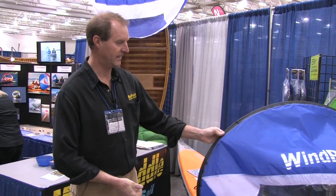Hey there, welcome. We're at CanoeCopia, the best indoor paddle sports show in my opinion in the nation, and we've got the new Wind Paddle sails here at CanoeCopia.